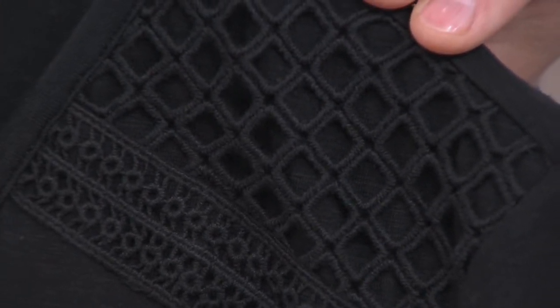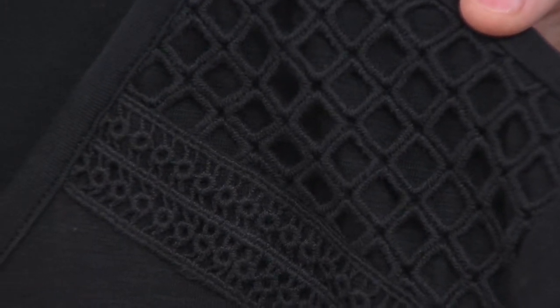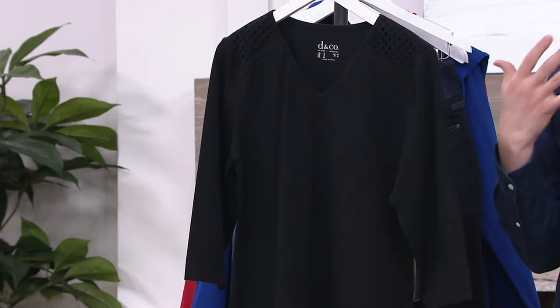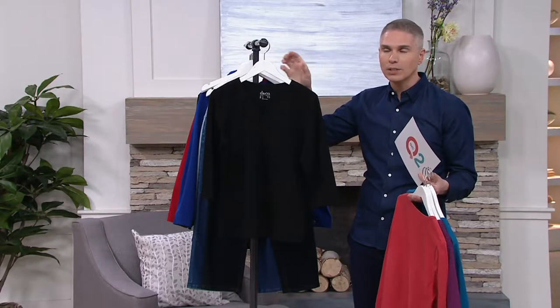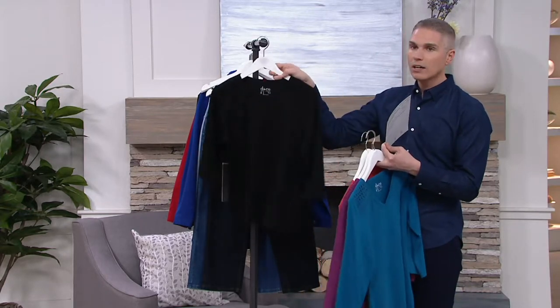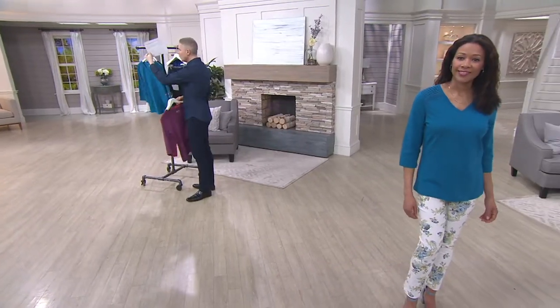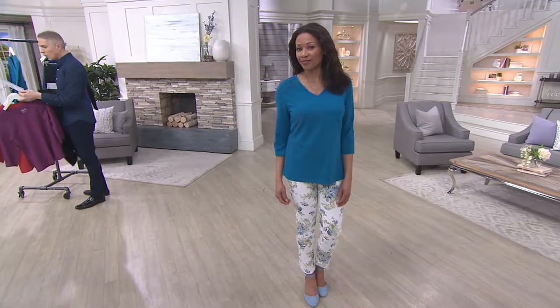Imagine pairing that with your favorite statement necklace — gorgeous silver from Judith Ripka, or something fun from Carolyn Pollock, like that gorgeous red coral from her Southwest American collection. That would work really beautifully with this. Black and dark teal — which you were seeing on Aida — are very popular, and we also have the mulberry and that fall coral. Item A294-006.